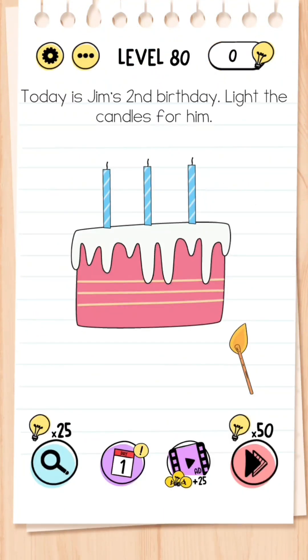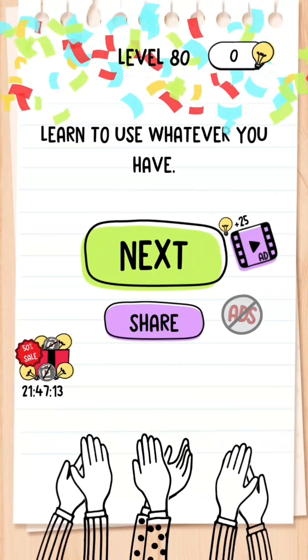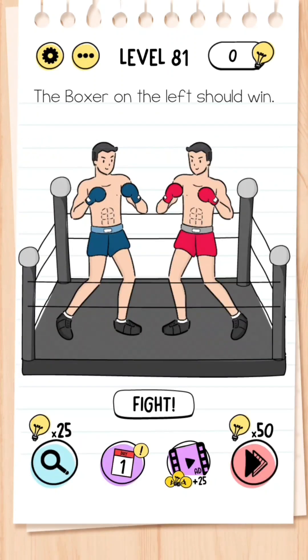Level 80: Today is Jim's second birthday — light the candles for him. Get the matchstick and drag it towards one candle, but then the matchstick runs out — so get the lit candle and drag it towards the second candle. Only two candles need to be lit because it's his second birthday.